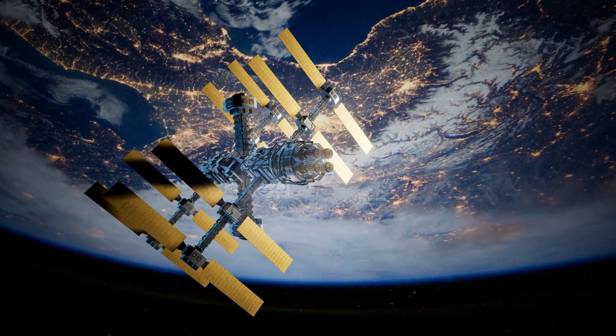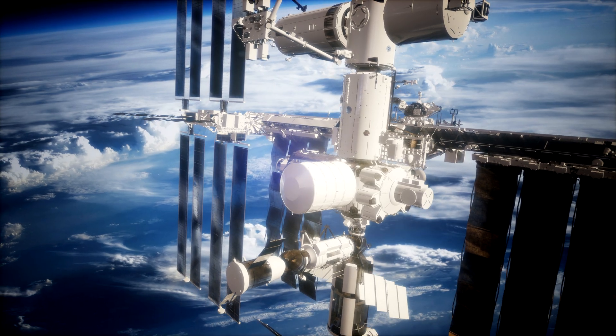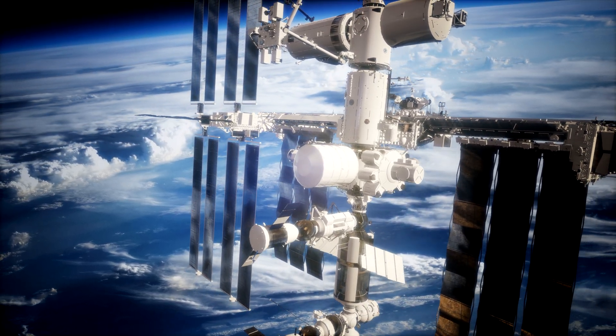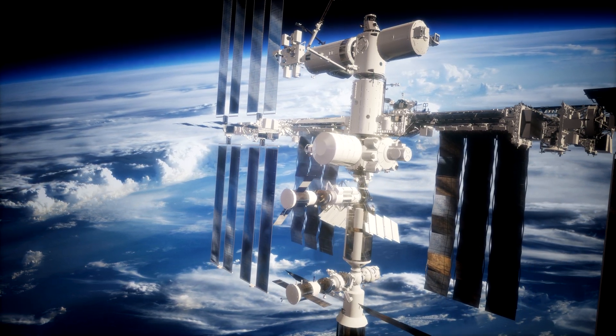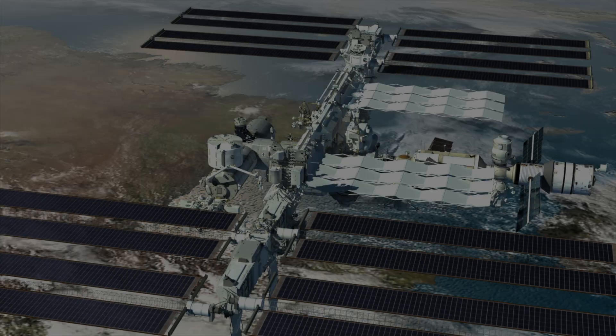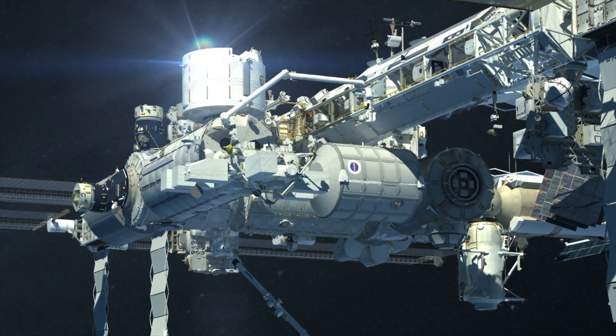It is the largest artificial satellite. The fuselage of the space station is about 51 meters long and the solar modules, the large rectangular panels, are 73 meters long. In total, the span of the space station is 109 meters.